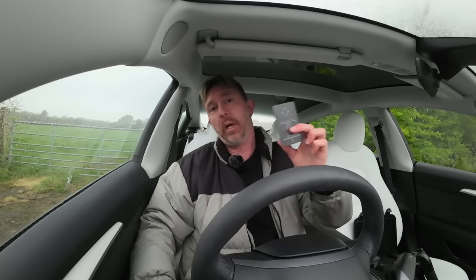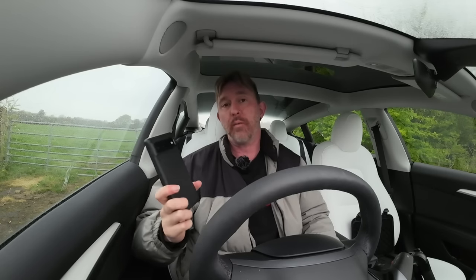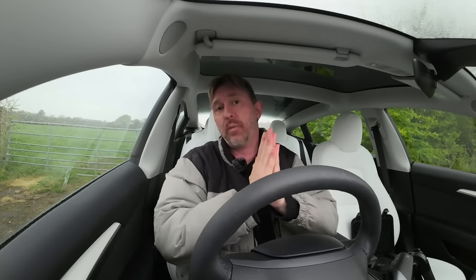There are two main methods of getting into your car: your phone and your key card. There is a key fob as well which you can buy from Tesla, but I don't have one so I'm not going to include that today. The phone works off Bluetooth — you can have your car set so that you walk up to it and it opens, and walk away and it locks. Bluetooth comes into range and out of range with the car. I'm going to give you a tip soon on how to improve security around Bluetooth with your phone.